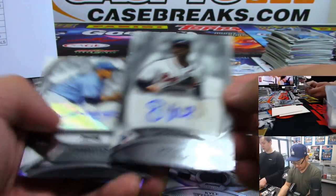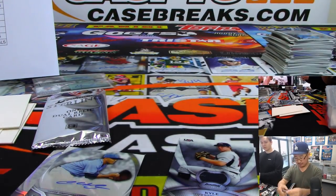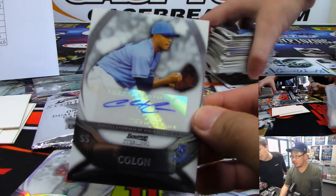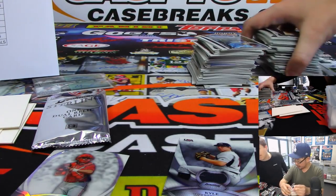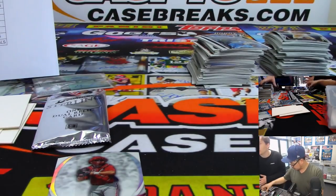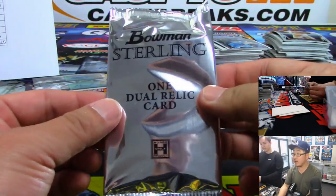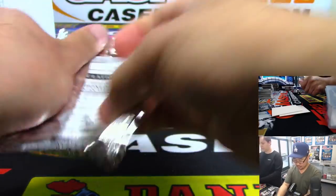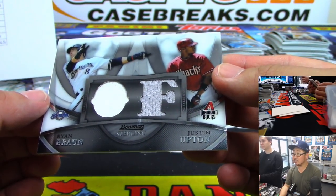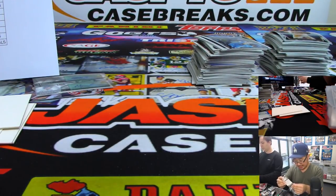Kyle Winkler relic. Jason Heyward as a Brave — nice, that goes to Brian Barry. Christian Cologne for the Royals — Ron Shepard. There's the Kyle Winkler relic. One dual relic card — it's going to be Ryan Braun, Justin Upton. Justin Upton was a Diamondback for a while. So that'll be a randomizer between the Brewers and the Snakes — to 199.